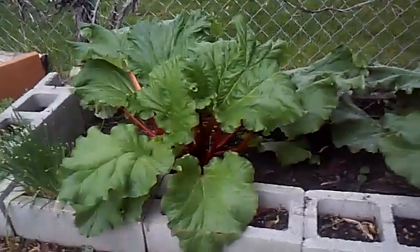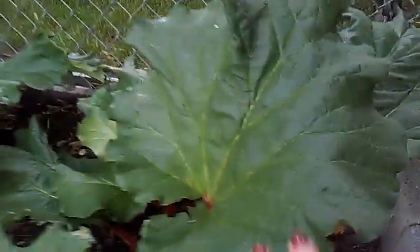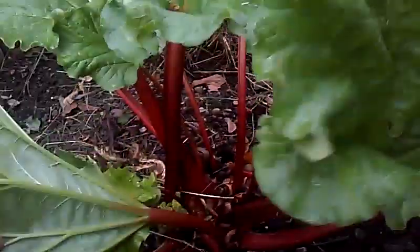This is my rhubarb plants. This is the mother plant and I've had people pick from this already. It's luscious, it's always red. Look at this, a ton of new leaves coming down there, very red and vibrant.